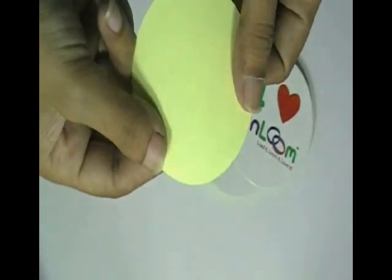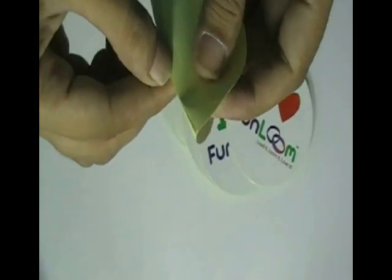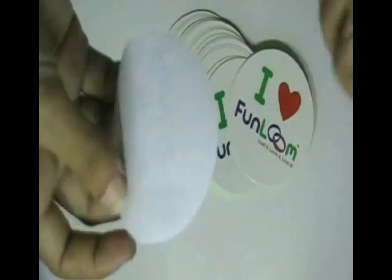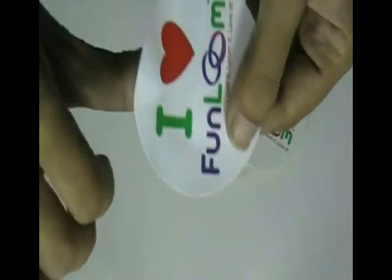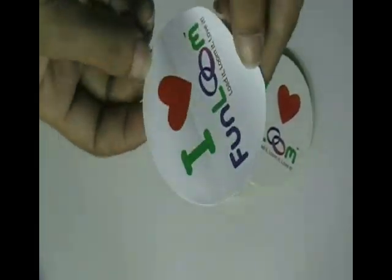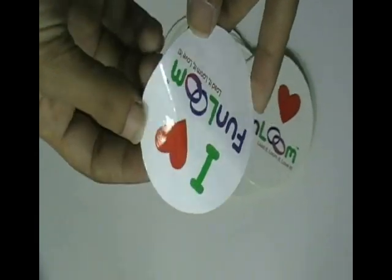Just visit our website — there you can chat live with our experts, and you can also call us on the number given on our website. We used special inks and colors which are weatherproof and waterproof. Thanks for watching this video.